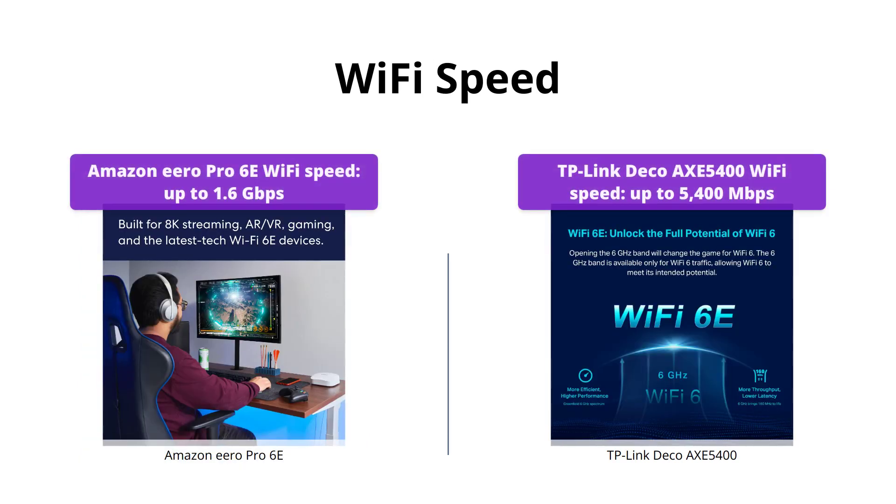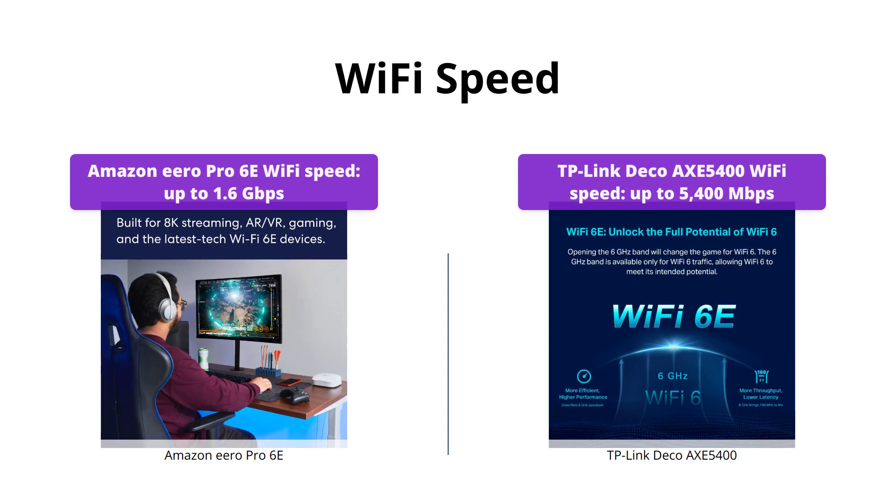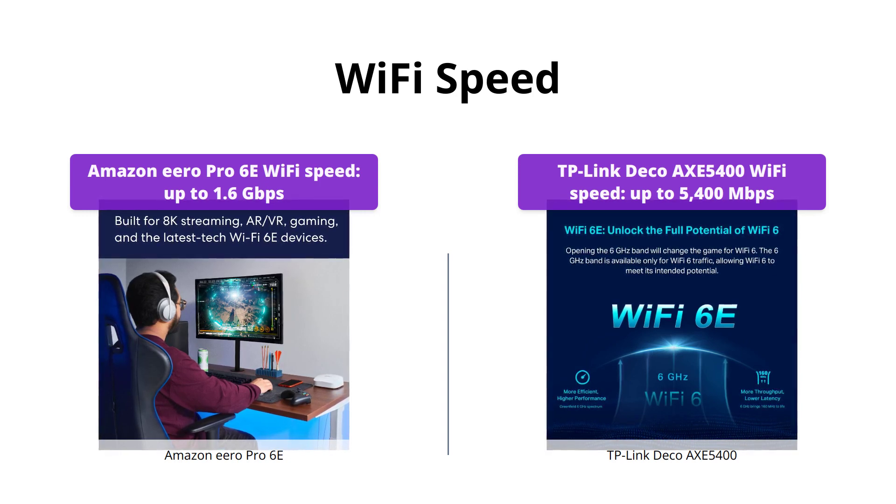Each product supports Wi-Fi 6E and boasts impressive speeds. The Amazon Eero Pro 6E supports network speeds up to 2.3 gigabits per second, including wired speeds of up to a gigabit and wireless speeds of up to 1.6 gigabits per second.